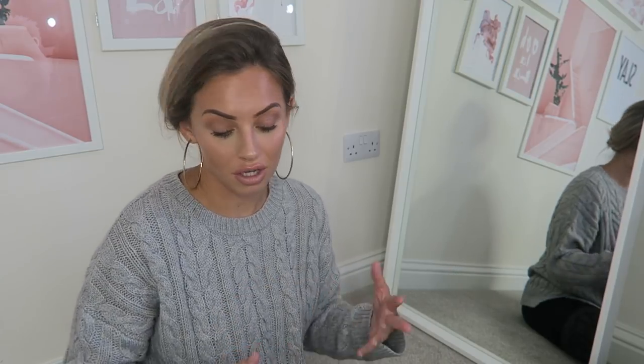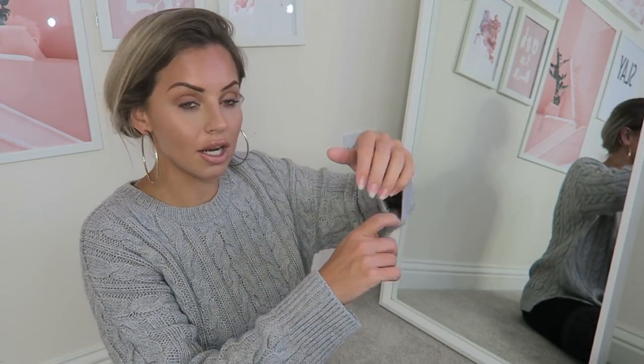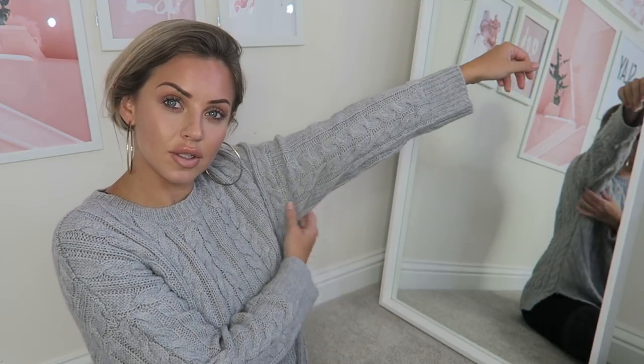I'll start off with the jumper I've got on today — I've just got this casual cable jumper. They had it in gray, pink, and a few other colors, and it was £10, so I thought that was quite good. It's got loose sleeves, as you can see. That's my first purchase.